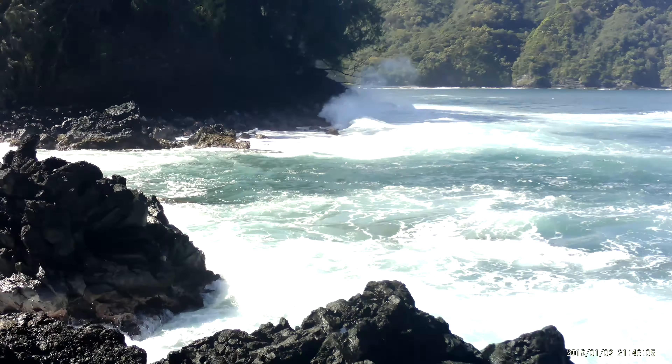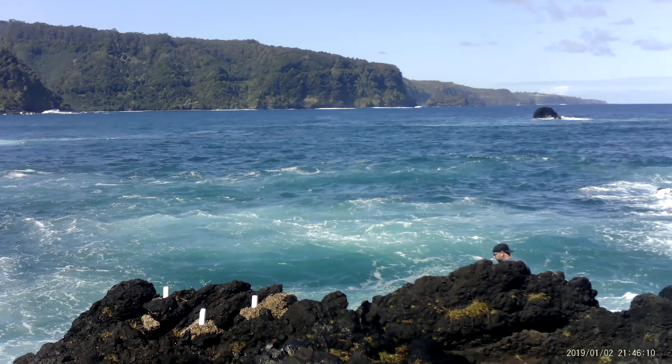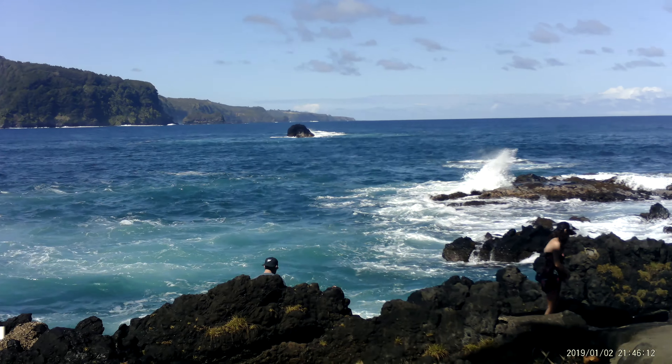This is called the Ki Anai Peninsula. Oh my goodness, this is amazing. What a difference from the other side of Maui.